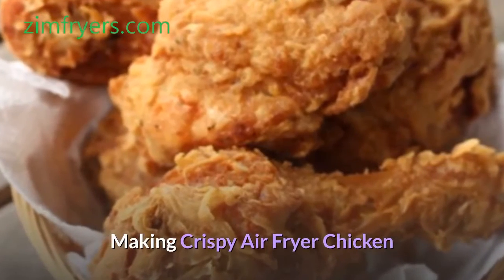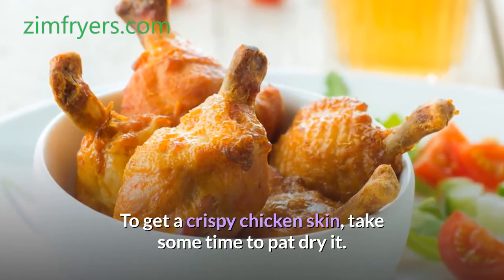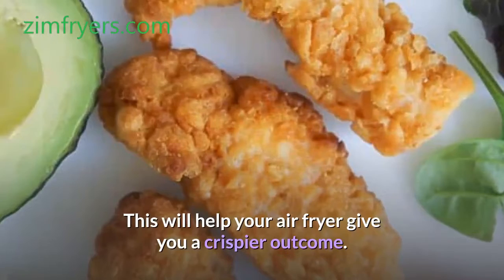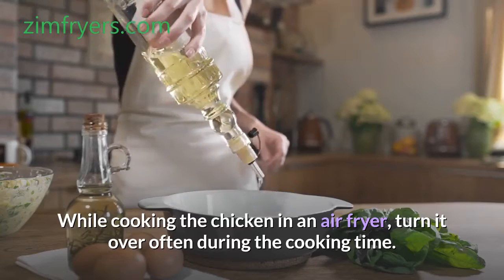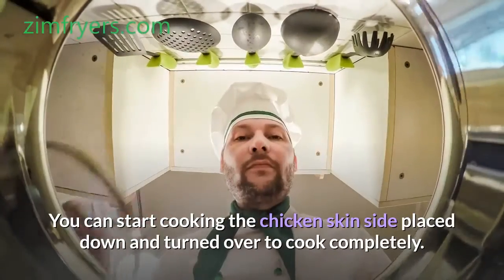Making crispy air fryer chicken. To get a crispy chicken skin, take some time to pat dry it. You can do this by using a kitchen paper towel to suck up some juice from the skin. This will help your air fryer give you a crispier outcome. While cooking the chicken in an air fryer, turn it over often during the cooking time. You can start cooking the chicken skin side placed down and turn it over to cook completely.